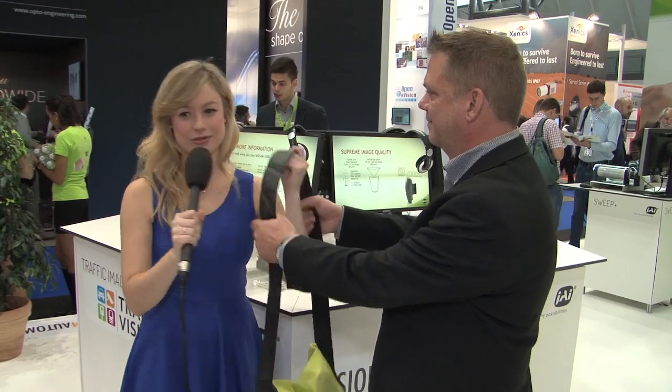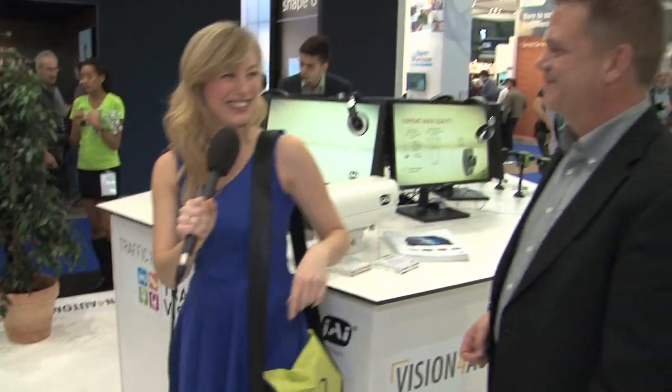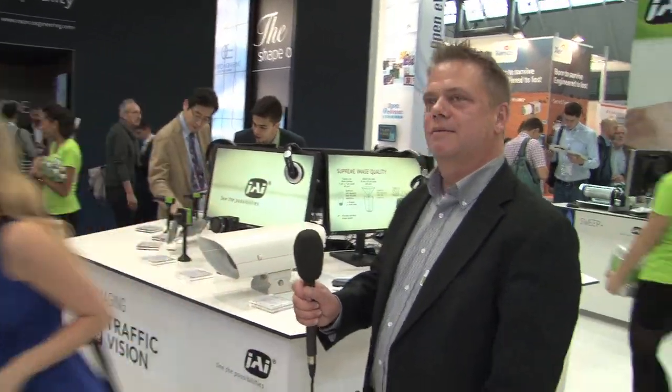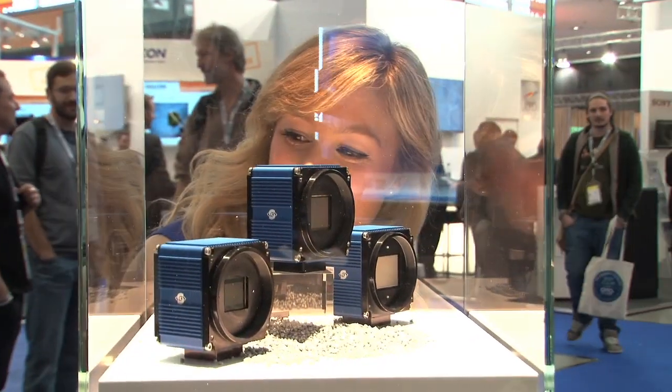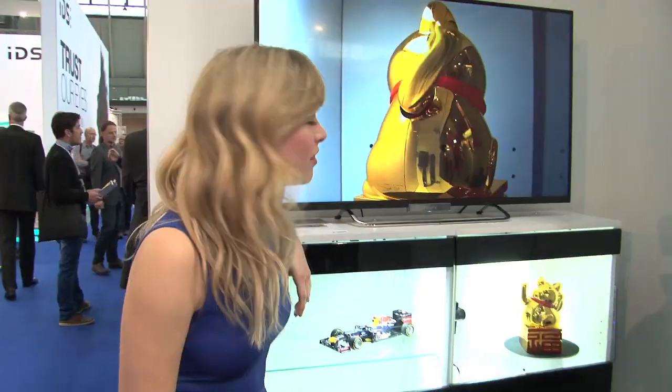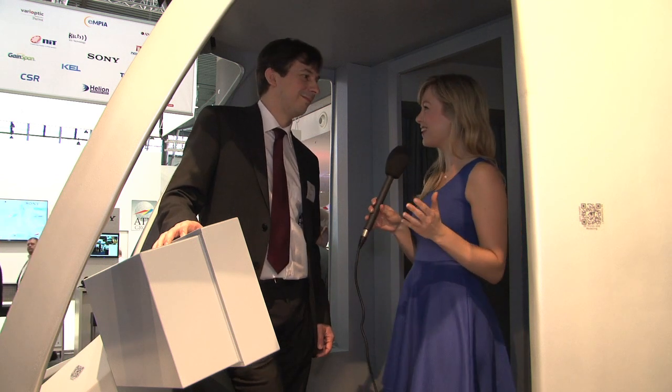Thanks very much, Thomas. I'm now at AIT, the Austrian Institute of Technology, talking to Christian Zinner. Christian, I hear that you've got some exciting new technology — tell me all about it.